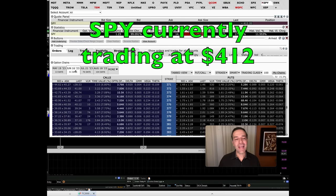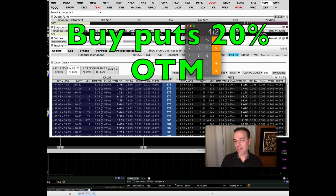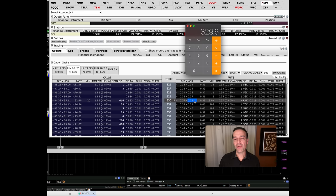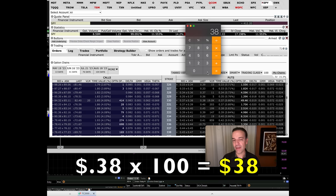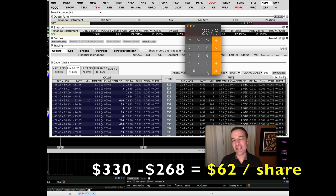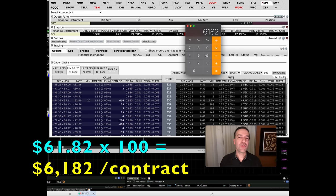Here's the option chain for SPY at the June 16th expiration. If we wanted to buy put options that would go way up in value if the S&P 500 dropped by 35%, we could buy puts about 20% out of the money — around the $330 strike price. The $330 put expiring June 16th costs around $0.38 per share, or $38 per contract. If SPY dropped 35% like it did in the COVID crash, it would be trading around $268 per share. Since we bought the $330 put, that option would be worth around $62 per share — giving us a profit of about $61.82 per share, or $6,182 per contract.